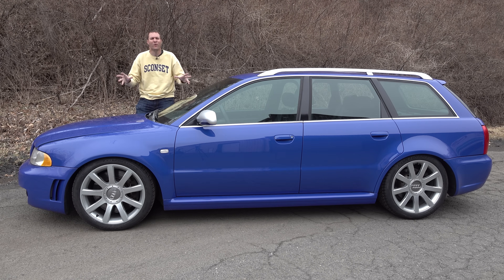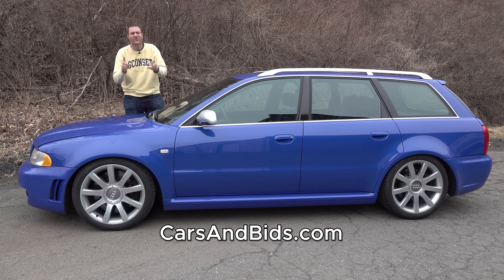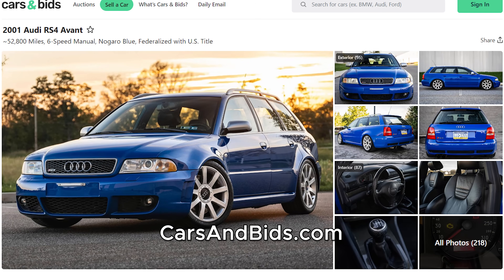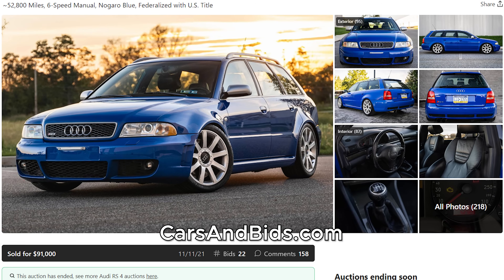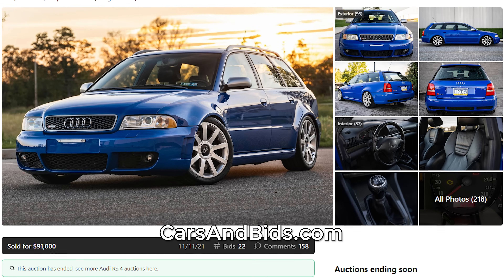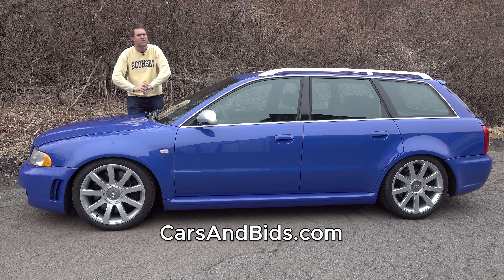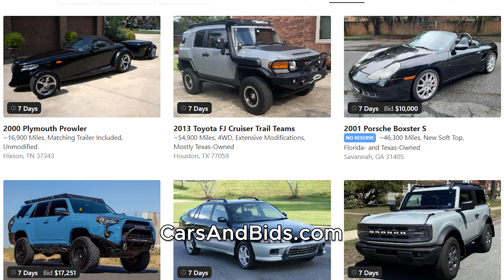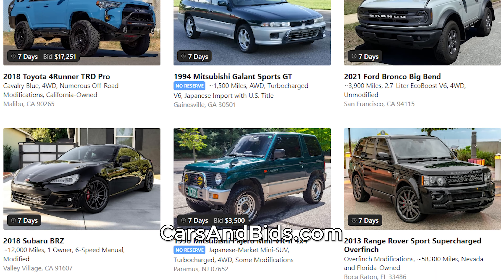This RS4 Avant was purchased on Cars and Bids, which is my enthusiast car auction website. This RS4 Avant had low mileage, it's finished in the very best color, and it sold for $91,000, which was a record price for a B5 RS4 Avant. But this car deserves it because it's so cool. If you're looking to buy or sell a cool modern enthusiast car from the 1980s and up, like this RS4, Cars and Bids is the place to do it, with daily auctions and great selection at carsandbids.com.